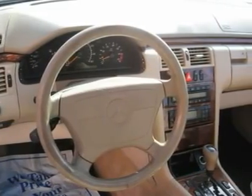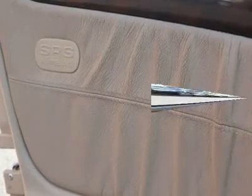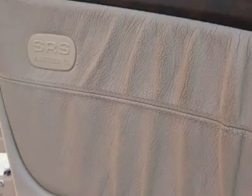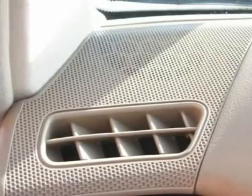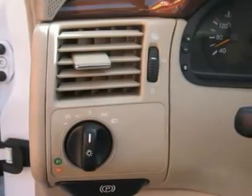Air conditioning, dual zone climate control, cruise control, power steering, power windows, power door locks, power mirrors, leather steering wheel, leather shifter, power driver's seat, power passenger seat, rear air conditioning, wood trim, clock, tachometer, tilt steering wheel.